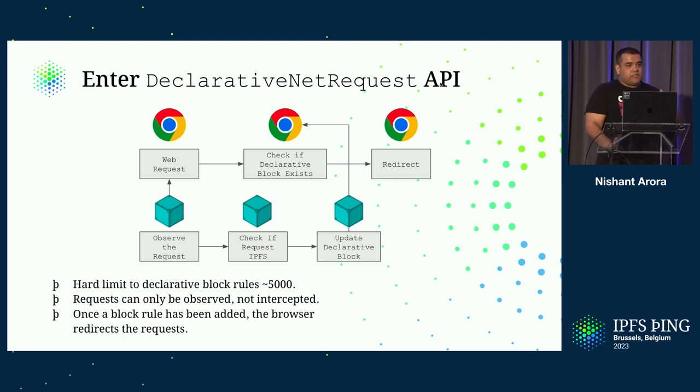The Companion will check if the request can be served by IPFS, and if so, it will tell the browser: here is the new route you want to register — and then do the redirect. There is a hard limit on the declarative block rules: you can have no more than 5,000 redirect rules inside the browser. Requests can only be observed, not intercepted. And once a block rule has been added, the browser will redirect the request without letting the extension know what happened.